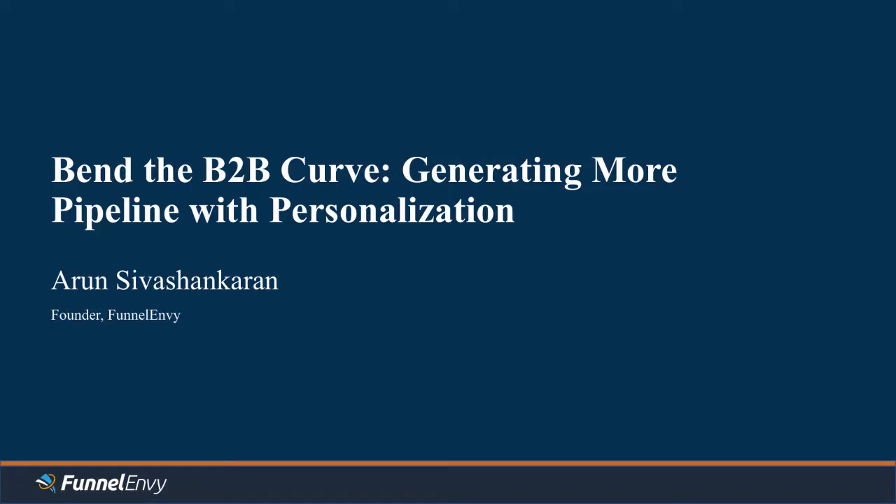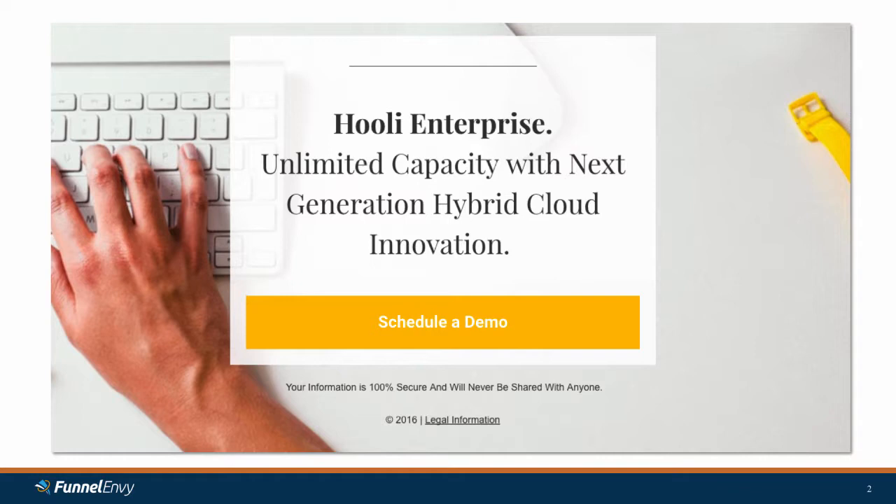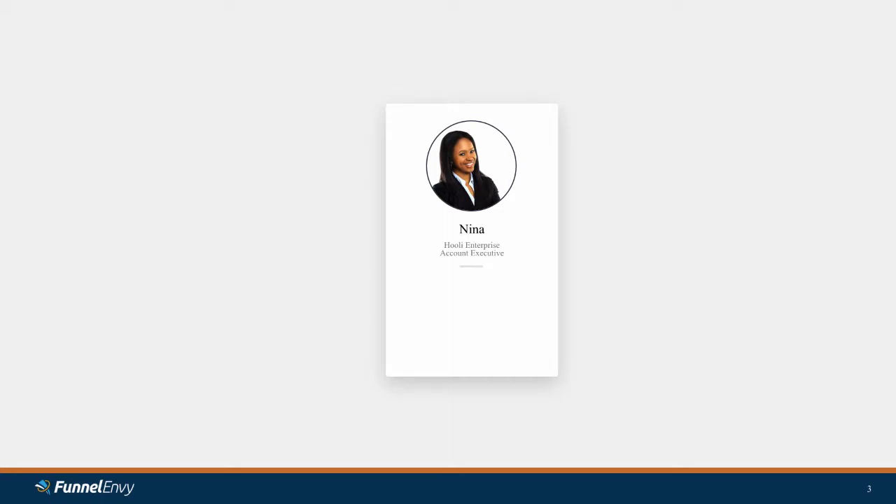Hi, everyone. Today we're going to be talking about generating more pipeline with B2B personalization and how you can bend the curve. I'm going to start with a pretty common example. This is Hooli. They're trying to sell their enterprise solution — next generation hybrid cloud innovation. They've got a landing page and a call to action to schedule a demo, and behind that call to action there's a form. That form leads to Nina, our enterprise account executive at Hooli.